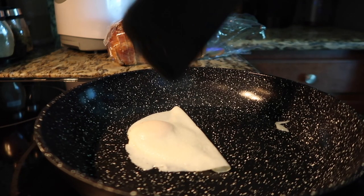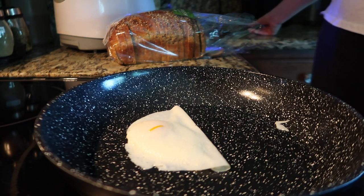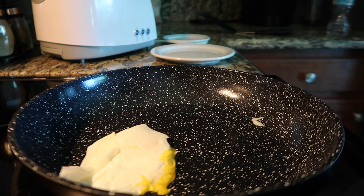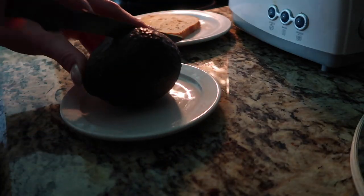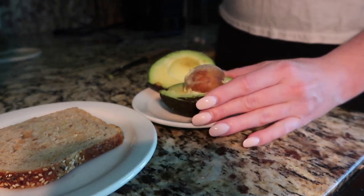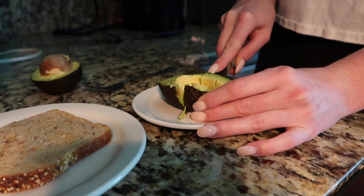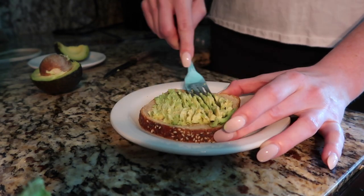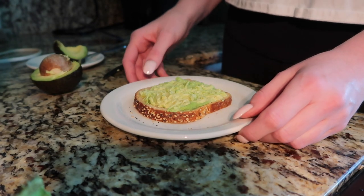I'm honestly the worst at flipping eggs, so that was a good one! Now that my egg is basically done and my toast just popped out of the toaster, I'm going to set my egg aside, take my toasted bread and put it on a plate. On another plate I'm going to cut up my avocado — this one has such a big pit, that is one of the biggest I've ever seen. So I'm going to take one fourth and scoop it onto my bread and really get in there and mash that avocado up.